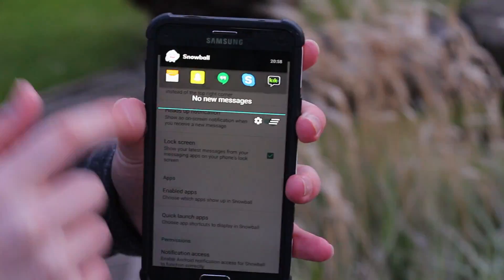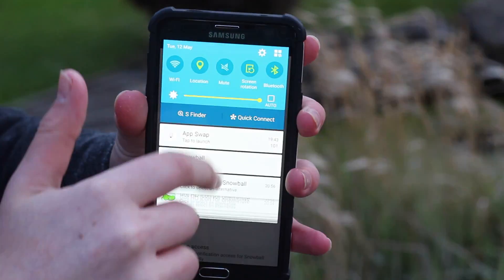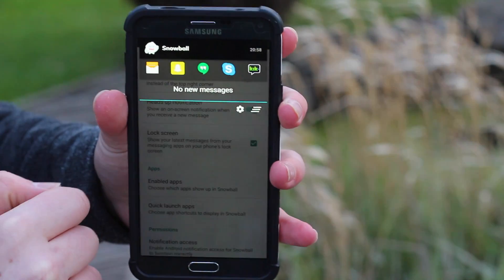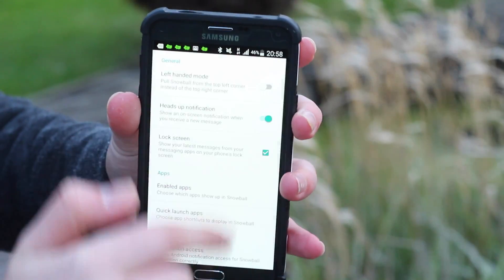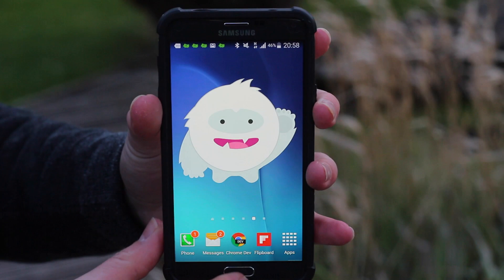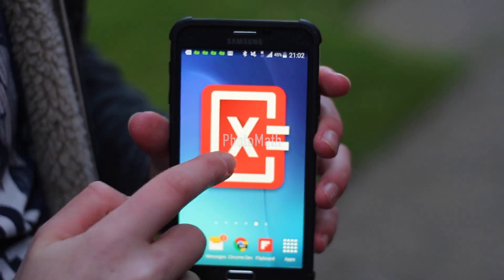This is Snowball, and I've been looking for an app like this for ages. It combines all your social media — Kik, Skype, Hangouts, Snapchat, messages, and more. It sits at the side of your notifications so you still get your regular notification bar, but it combines everything and makes it really simple.